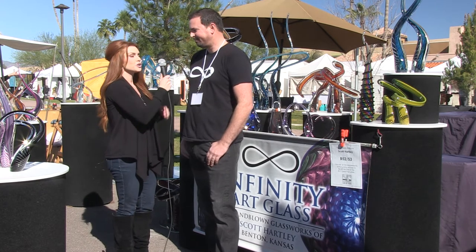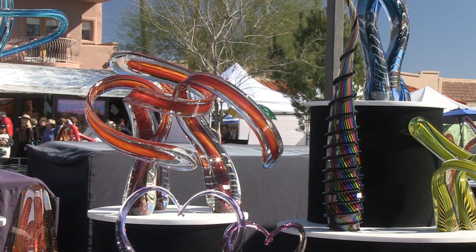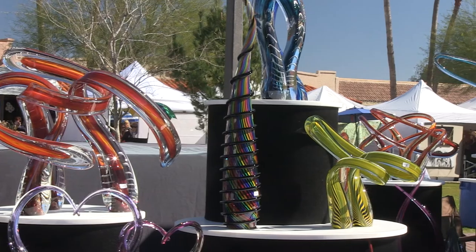How are you? I'm doing great. Your pieces are absolutely beautiful. Tell me about the process. Well, this is all blown glass, so it's done with molten glass at 2,000 degrees, and it's done in layers.